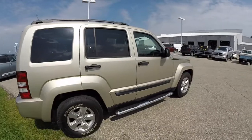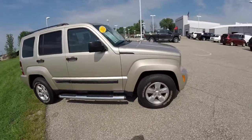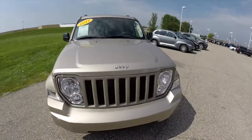This concludes our quick walk around look at this 2011 Jeep Liberty Sport. If you have any questions or would like to see this vehicle, please contact our showroom. One of our friendly sales staff will be more than happy to answer any questions that you may have. As always, thanks for watching.